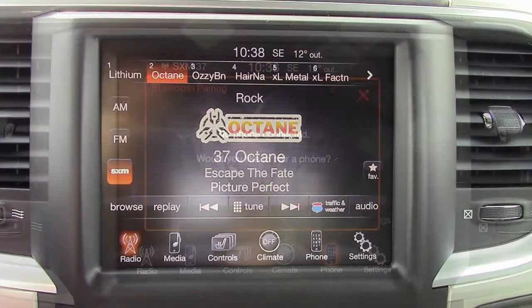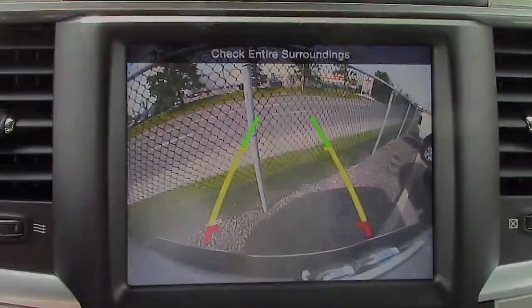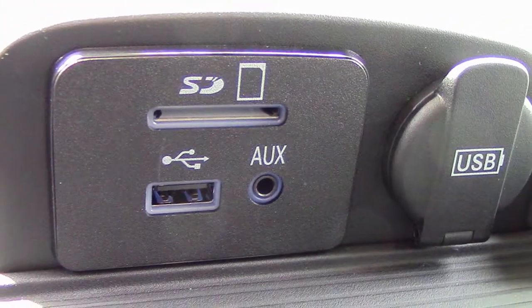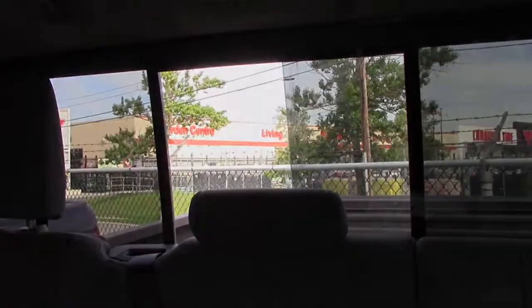Additional features include Sirius satellite radio, Uconnect voice command with Bluetooth, a rear backup camera, an MP3 input jack, a USB port, 115 volt power outlet, and a power sliding rear window.